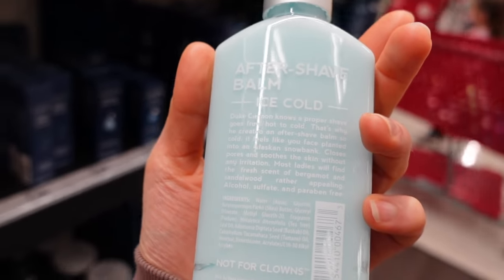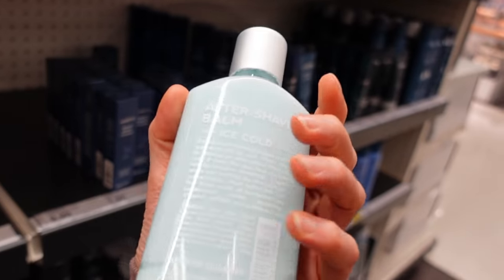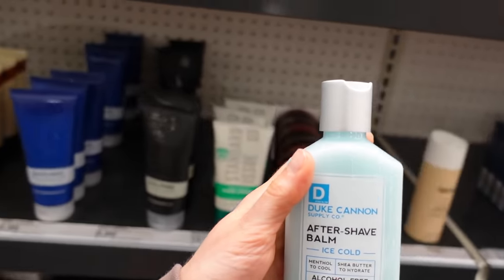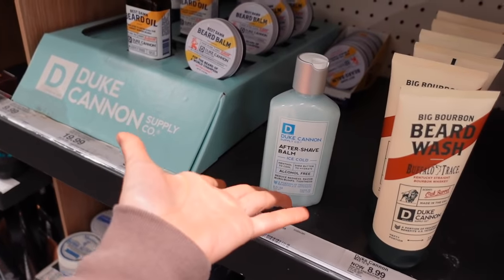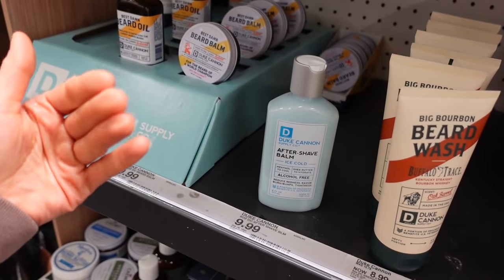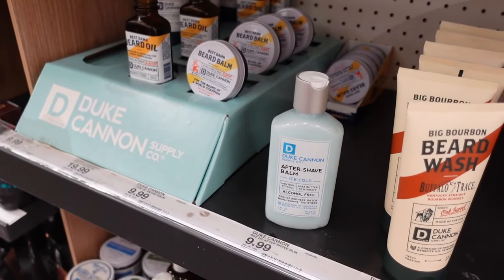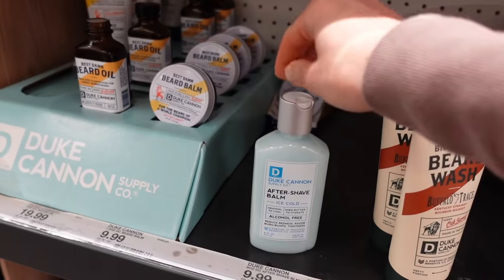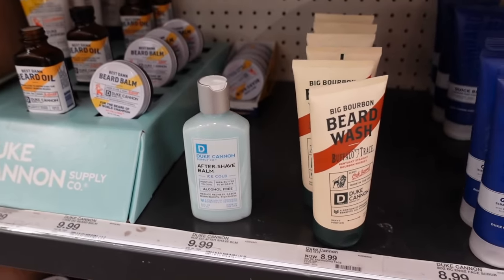Tamanu oil was all the rage a few years ago — I covered that in a video if you want to learn more. This packaging reminds me of Bath and Body Works' old drying lotion in a masculine scent — that was good for sweaty palms. But this is just a shea butter moisturizer with scent.